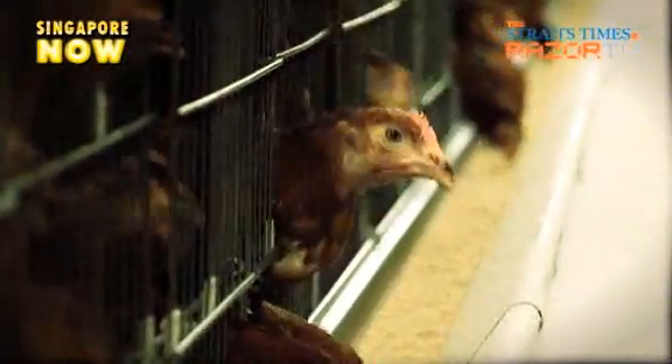After the chickens turn one year old, they are culled and sent to the farms to be made as soup stock.